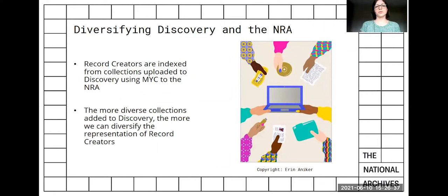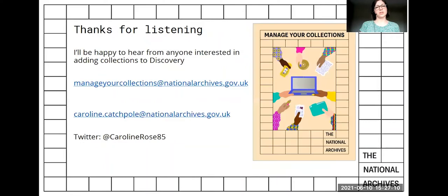Manager Collections and the National Register of Archives are inextricably linked. We use data about collections that are uploaded using Manager Collections to add to the NRA indexes. The more diverse collections that are uploaded to Discovery, the more we can diversify the NRA indexes and build a more representative picture of the people and communities that have contributed so richly to our society and history. If we give custodians of archives greater agency and the tools with which they can share their collections, we can create more authenticity and representation in the historical record.